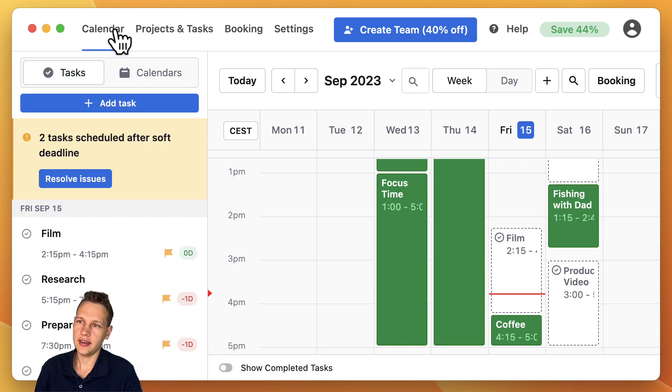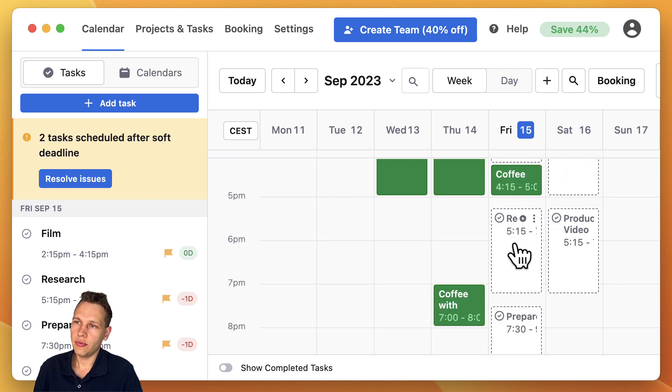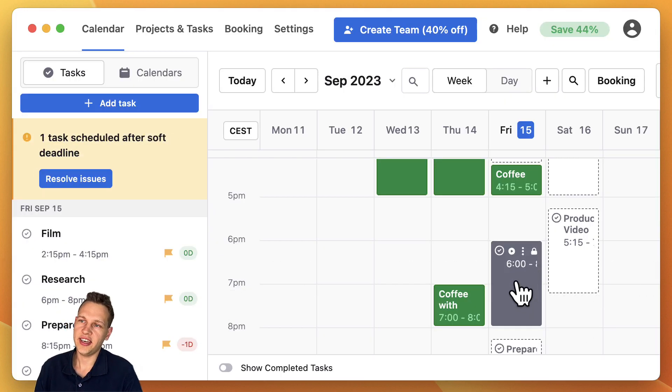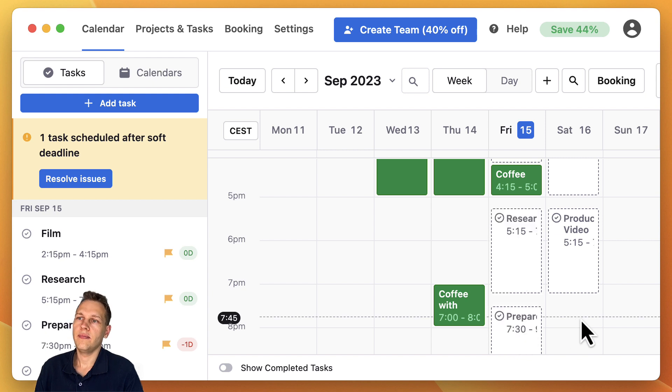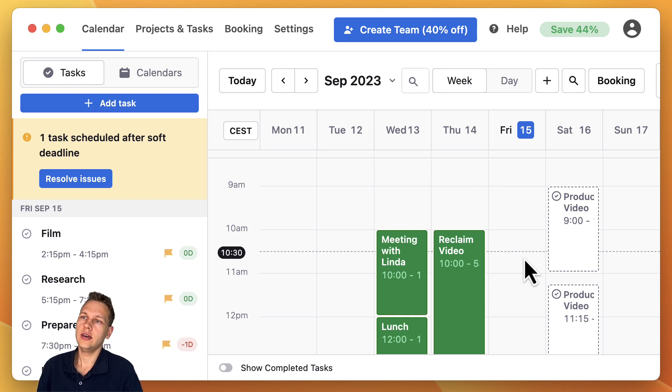Let me show you a few basic interactions. Let's say we want to do the research for this video at 6 instead of 5:15 for whatever reason — we can just drag it around and move it. What that does is fix it in place so Motion won't rearrange it anymore. To unlock it again, we just need to refresh it, and now it will be unlocked and move back to the earliest possible convenient time. For more details or other features, I also suggest checking out my video about Reclaim AI, which has almost the same functionality in this area.